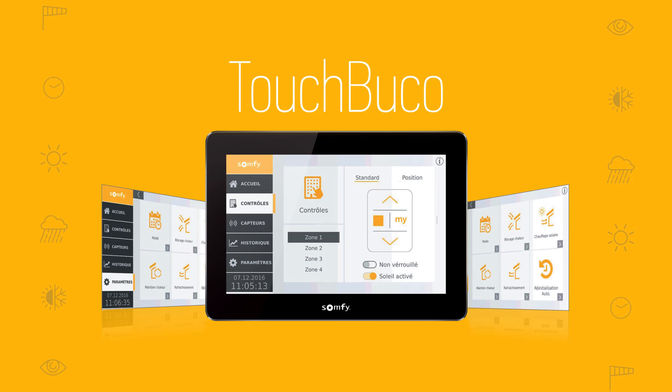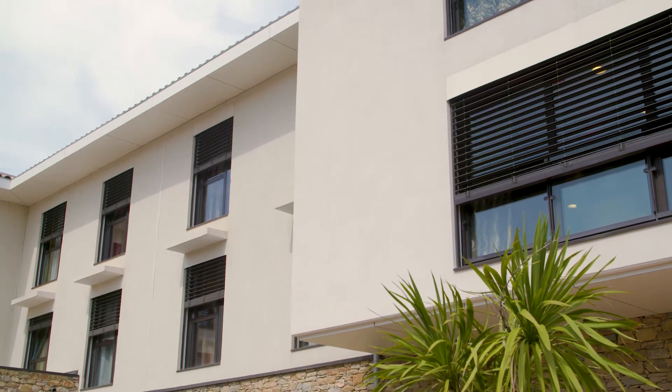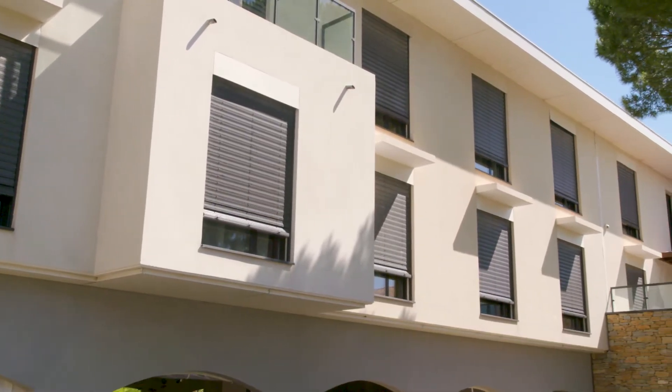Touch Bucco by Sampfi is the latest development to automatically control solar shading, providing higher comfort to residents and improving energy efficiency in buildings. It is flexible, high quality, and easy to install.